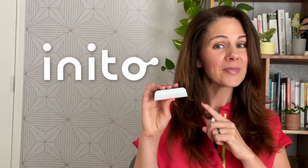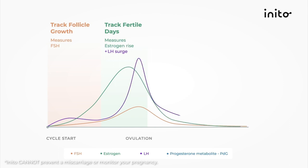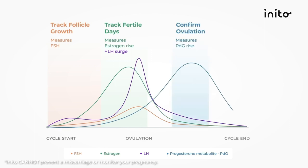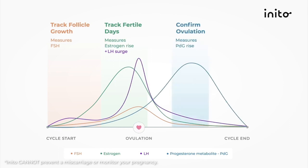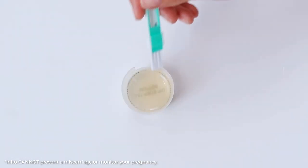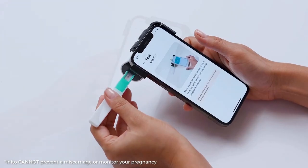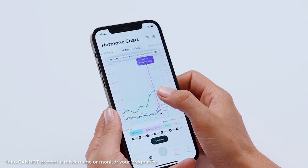Inido can help. You can use Inido to track progesterone metabolite PDG and confirm ovulation from the comfort of your home. Not just that, Inido also measures the values of estrogen, LH, and FSH to give you a full fertility picture — measuring all your hormones on a single strip. It saves you time and money and makes tracking hormones hassle-free.